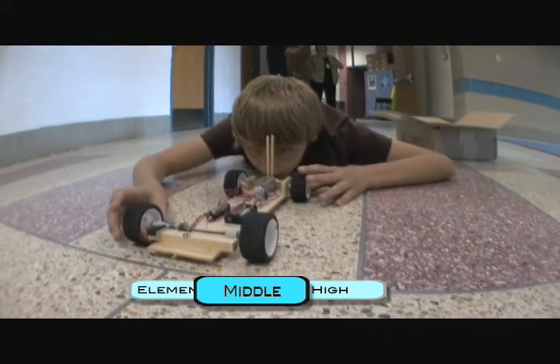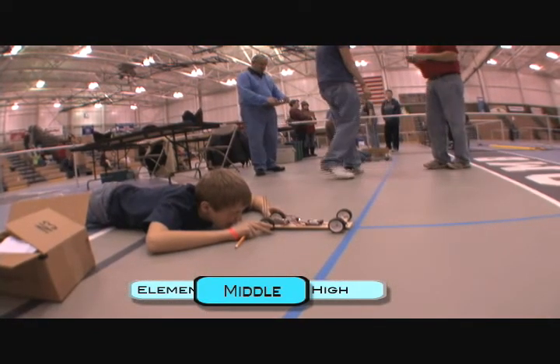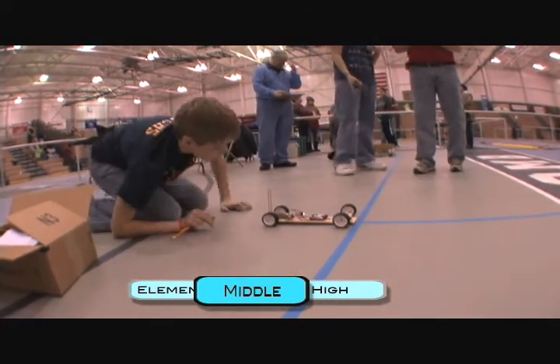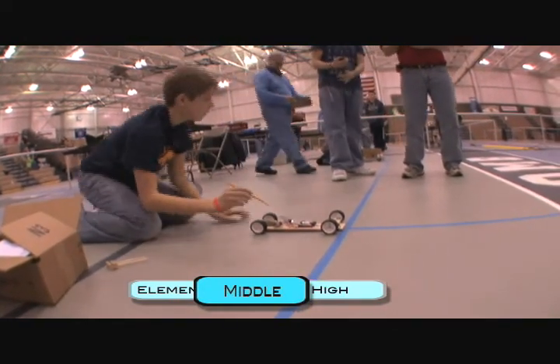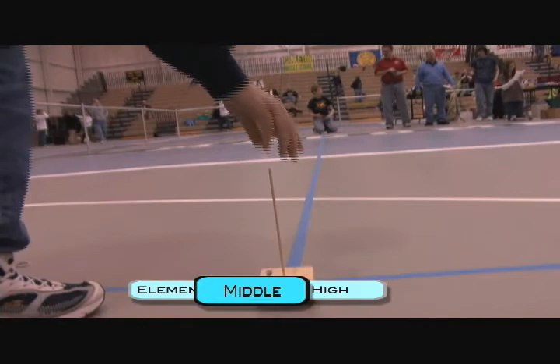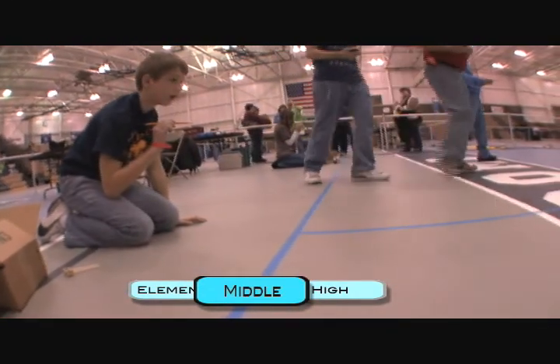Science Olympiad helped me experience more hands-on activities, and I got to learn some things that I couldn't learn in the classroom. The Battery Buggy event is where you have to get to a certain point on the floor in a certain amount of time, and they judge you based on how quickly you get there and your distance from the point.